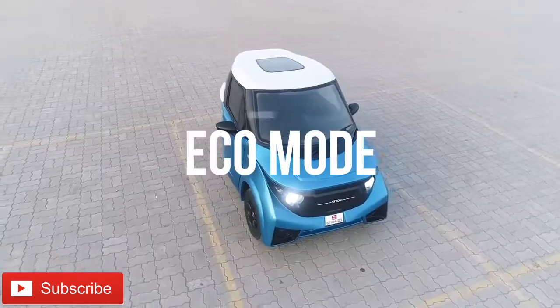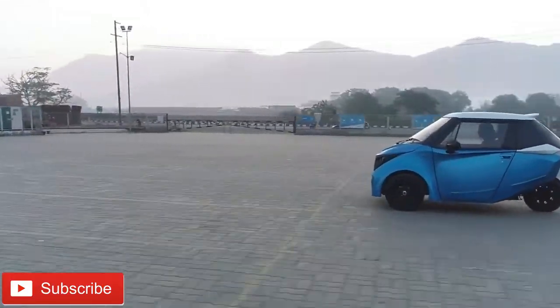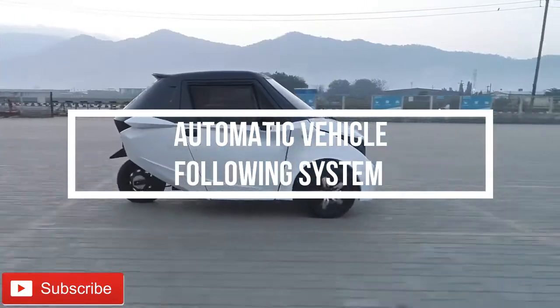The car has three modes of operation: eco mode, normal mode, and sport mode. They also plan to have an automatic vehicle following system in the car in the future.